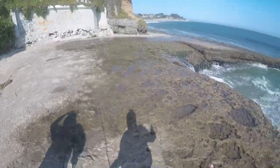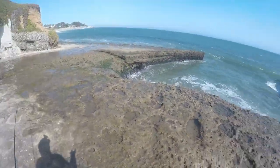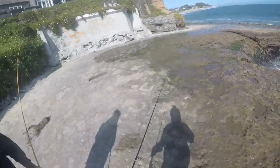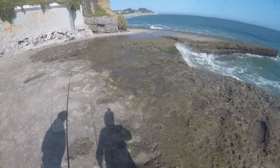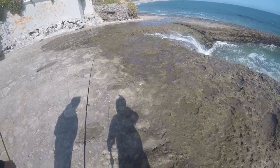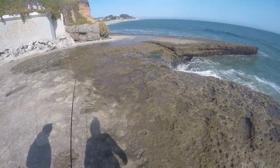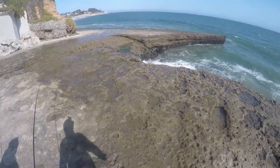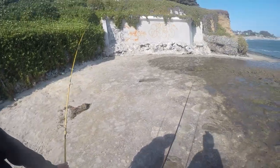Alright guys, we're calling it a day at this spot. I believe we're gonna go get some lunch and then go fish somewhere else. Casey, you only got one — but it just happened to be big, that was a good one. I think I caught like eight but they're all small. Stay tuned for the next part — probably later today. Let's get it!